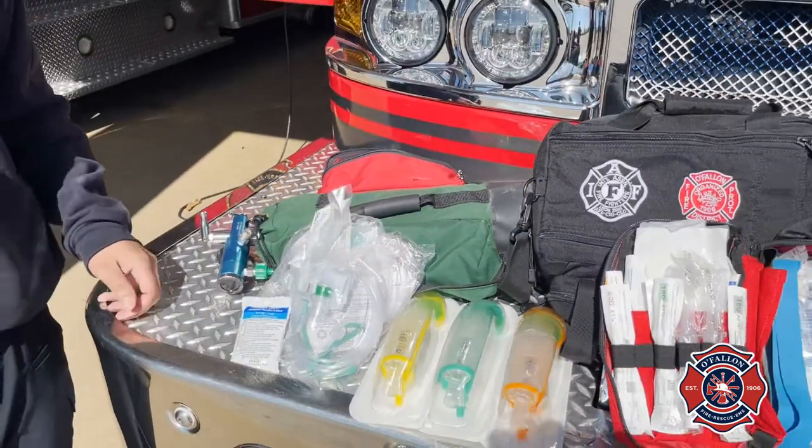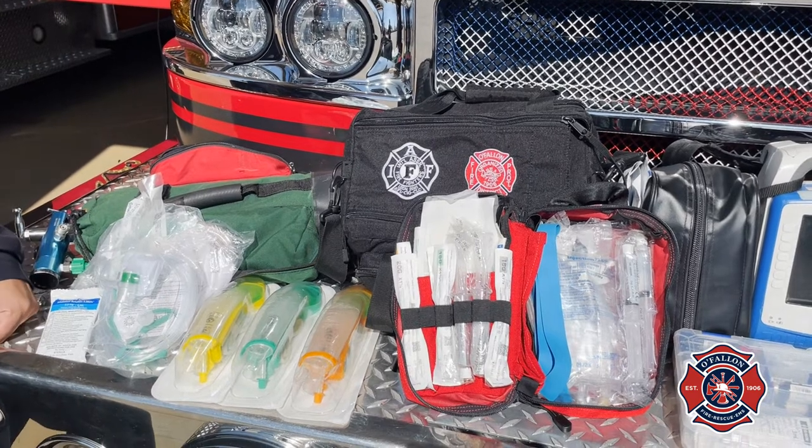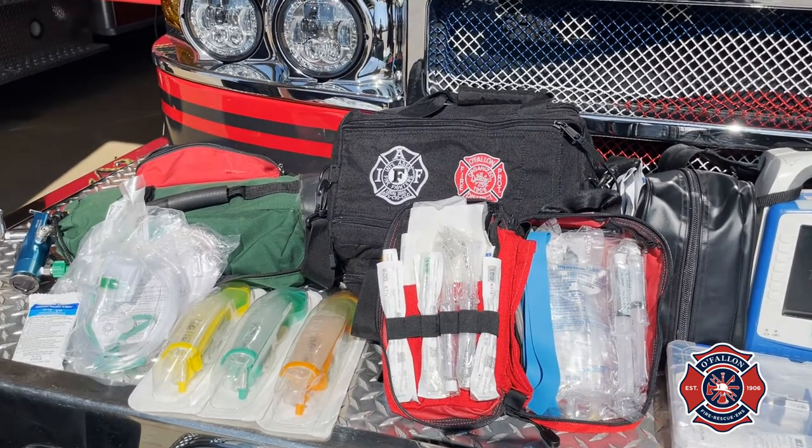We're going to start with our oxygen bag. We carry this on almost every call just in case someone has difficulty breathing, and we also have equipment so that if you're unconscious or not breathing on your own, we can breathe for you.